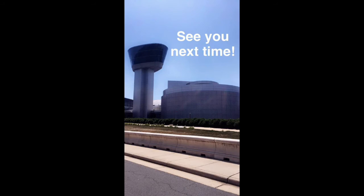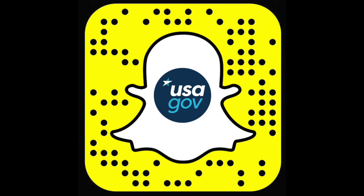Plan a visit today. See you next time. If you want more behind-the-scenes looks at our national monuments and museums, historical fun facts, and even the occasional helpful hint in real time, make sure to follow us on Snapchat. Search for USAGov or use this snap code.